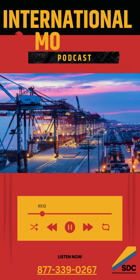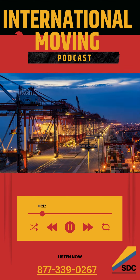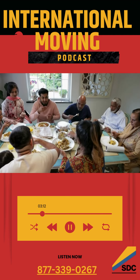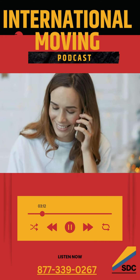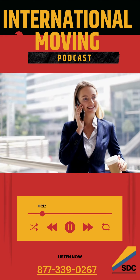SDC International Shipping offers reliable and timely shipping options, ensuring that your items reach their destination as planned. Throughout the shipping process, you'll have access to tracking information, allowing you to monitor the progress of your shipment in real time.